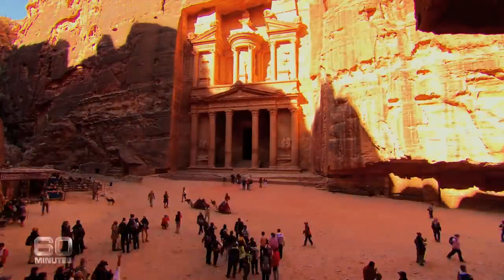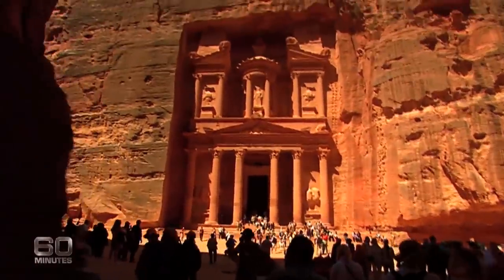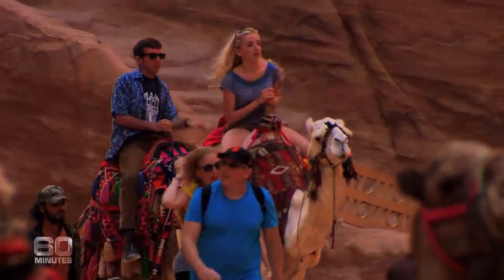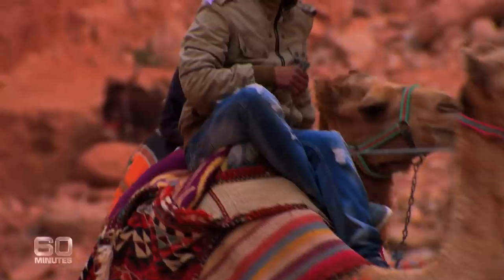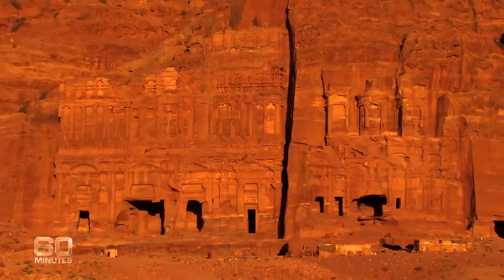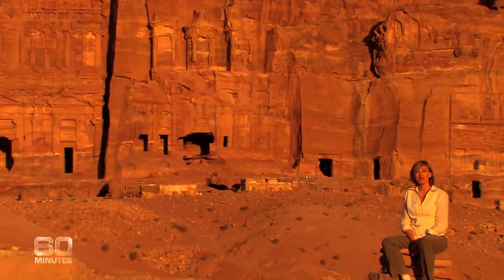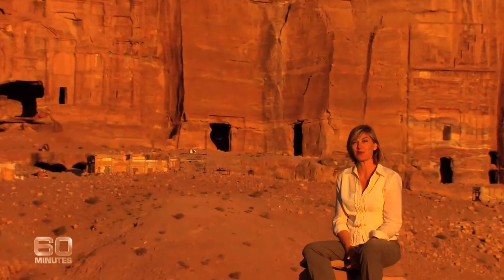Now it's tourists pouring into the city — thousands every day, making their pilgrimage to Petra, retracing the steps of the ancient camel caravans. It's impossible not to be awestruck by Petra, by its breathtaking natural beauty and by what the ancient people painstakingly built here more than 2,000 years ago. This place was made to impress back then, and it continues to do so now, almost too well.